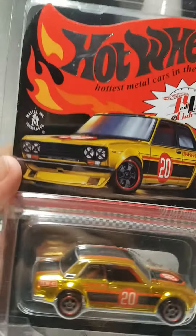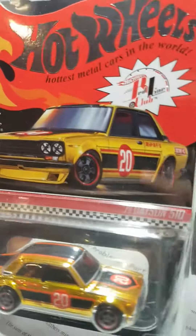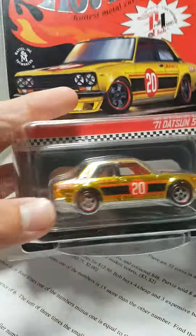To be honest, I actually think the card art looks better than the car itself. Not sure exactly who drew the card art, but great job to them. Let me know in the comments below if you guys got one of these, and happy hunting!